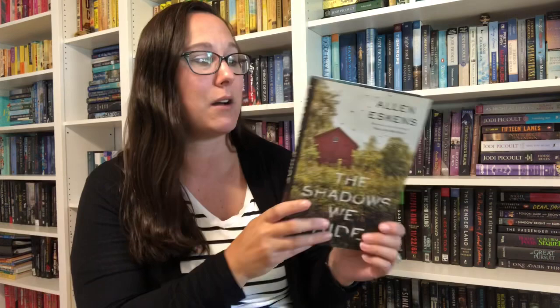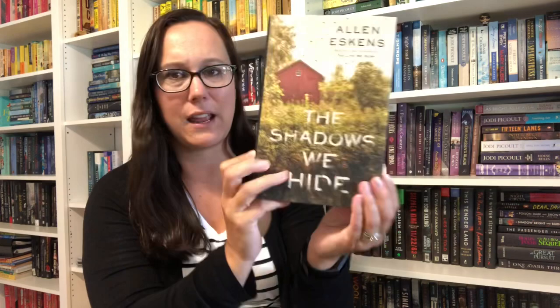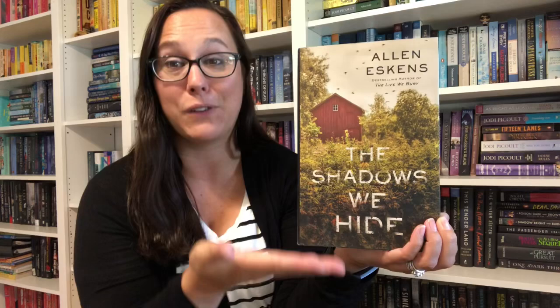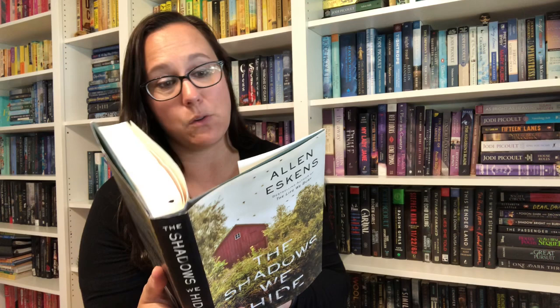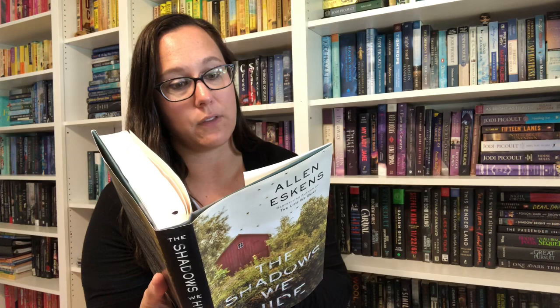Next I picked up The Shadows We Hide by Alan Eskins. I read his book The Life We Bury a while back and it still sticks with me — there are lines and passages I still find myself thinking about. I haven't even opened this one; I solely bought it because of the author. It turns out this is actually a sequel to The Life We Bury — Joe, the main character, returns to investigate the murder of the father he never knew and to reckon with his own family's past. I didn't even know it was a sequel. Now I'm even more excited.